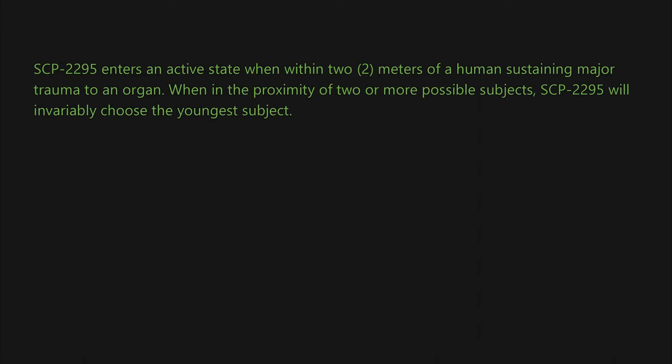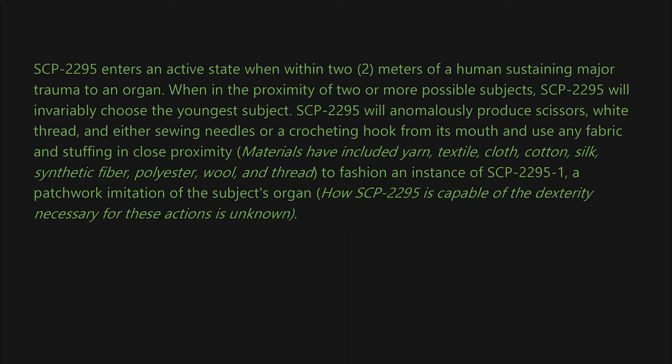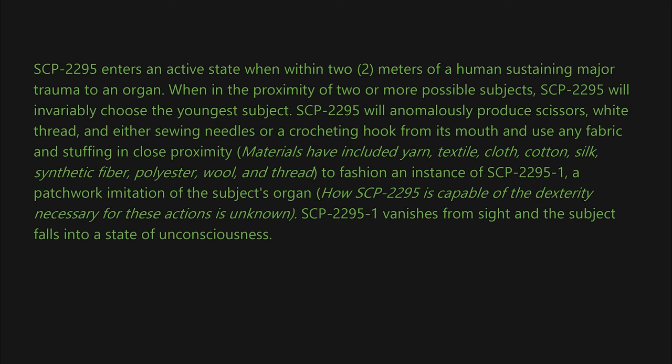SCP-2295 enters an active state when within two meters of a human sustaining major trauma to an organ. When in the proximity of two or more possible subjects, SCP-2295 will invariably choose the youngest subject. SCP-2295 will anomalously produce scissors, white thread, and either sewing needles or a crocheting hook from its mouth, and use any fabric and stuffing in close proximity — materials have included yarn, textile cloth, cotton, silk, synthetic fiber, polyester, wool, and thread — to fashion an instance of SCP-2295-1, a patchwork imitation of the subject's organ. How SCP-2295 is capable of the dexterity necessary for these actions is unknown.